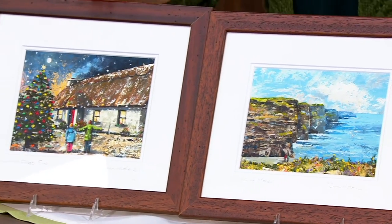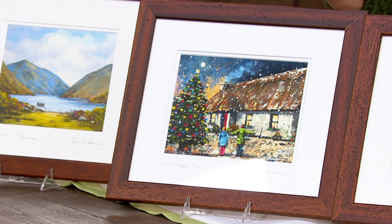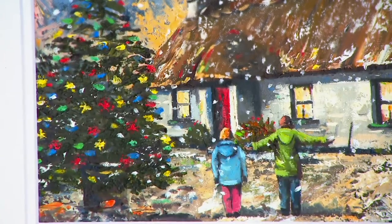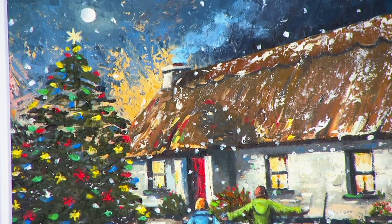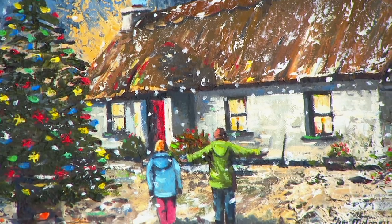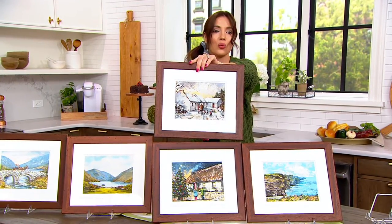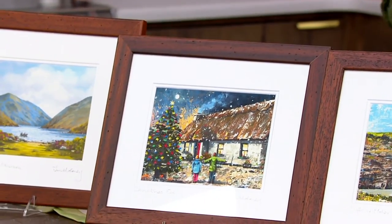In the Cliffs of Moher we only have a hundred left and then it will be sold out — these are limited editions, they cannot be reordered. This is 'Christmas Eve' — you've got that traditional Irish thatched cottage, a candle in the window showing welcome for anyone, it's just starting to snow, and the kids are outside playing. Only 150 left. If you picked up Let It Snow, pick up Christmas Eve as well — they look really beautiful together, even if you just use them seasonally.